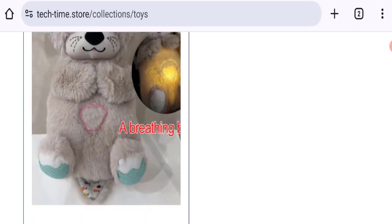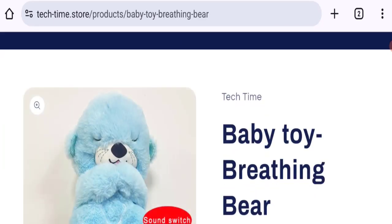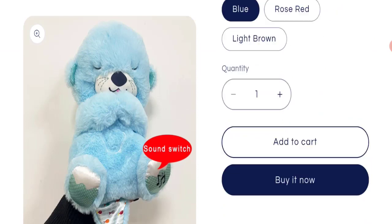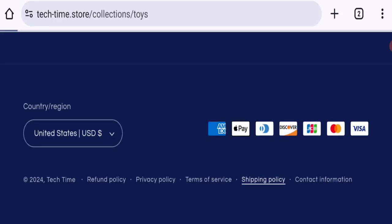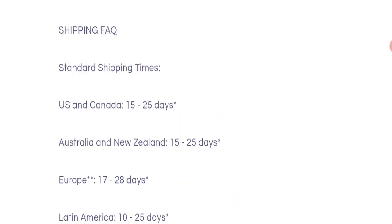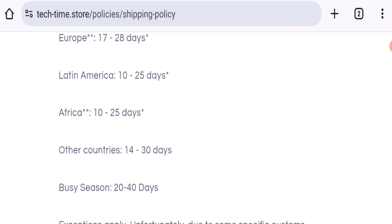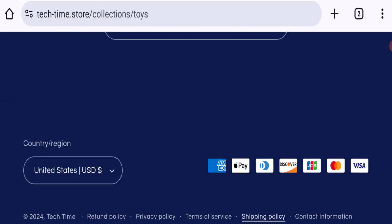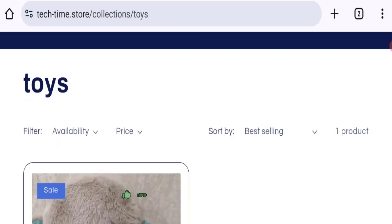You can check any product's description — they mention full descriptions with discounted prices. You have options to choose colors and quantity. Now talking about shipping information: for the US, Canada, Australia, and New Zealand, shipping takes around 15 to 25 business days. For Latin America and Africa it takes 10 to 25 business days, and for other countries 14 to 30 business days.